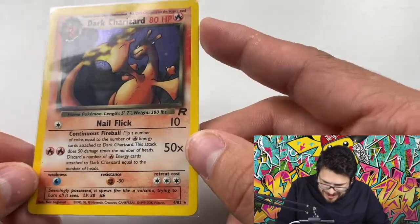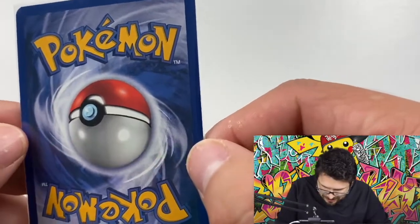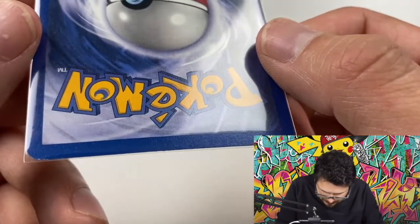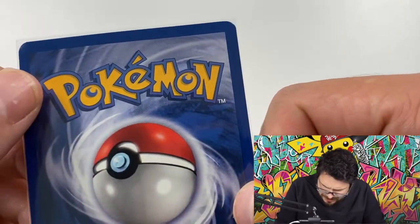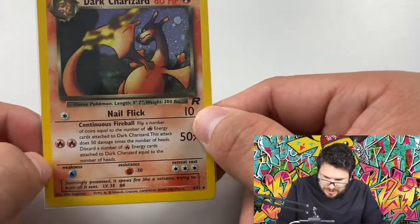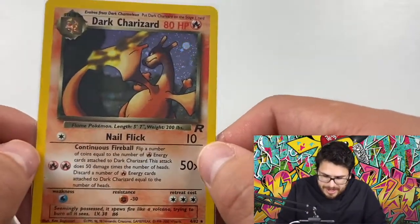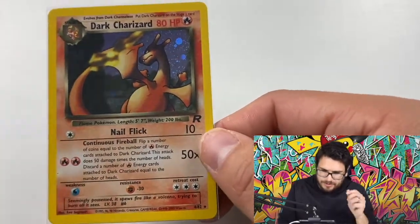Here's a Dark Charizard — another card we pulled back when you could get vintage packs at a reasonable price. There are two Dark Charizards I'm sending in. There's a little bit of whitening, so we're not expecting a 10 out of this one, but it's still in immaculate shape — really gorgeous. Dark Charizard in near-mint is going for just under $100 right now, around $88–$90 for a minty holographic.